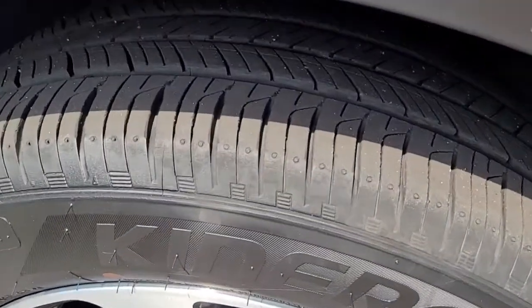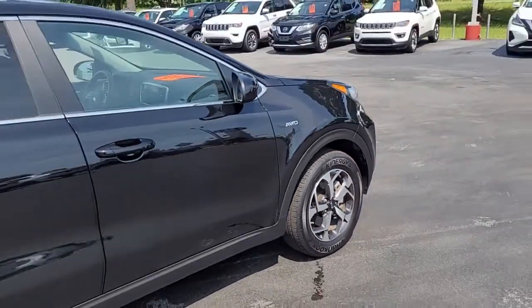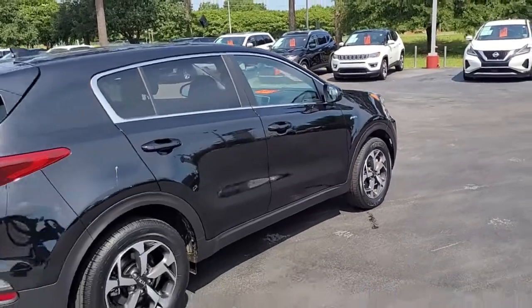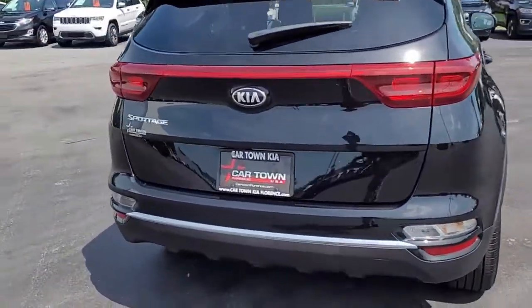Let you see the condition it's in and what it has to offer. Notice the good tread on these tires that are mounted on alloy wheels. This is a smaller SUV, black in color.